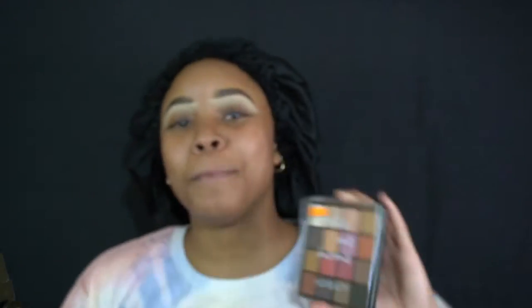So in today's episode, we have something very interesting. I'm featuring this palette — Take Me Home Huda Beauty, or Huda Beauty. I just call her Huda. And this cost $35.